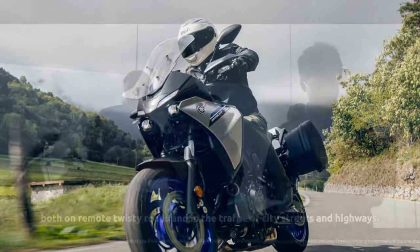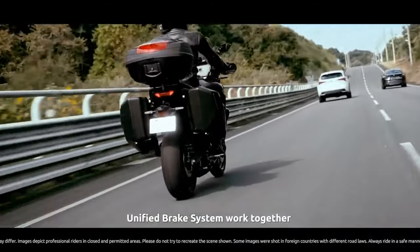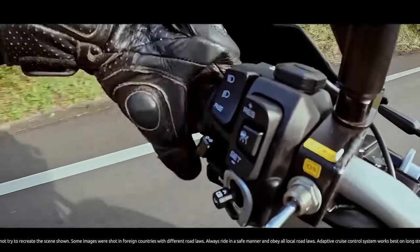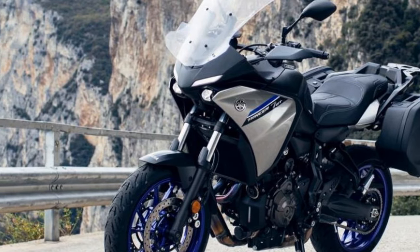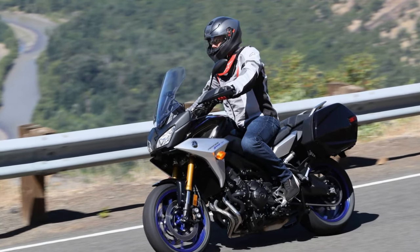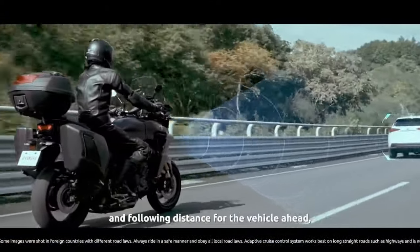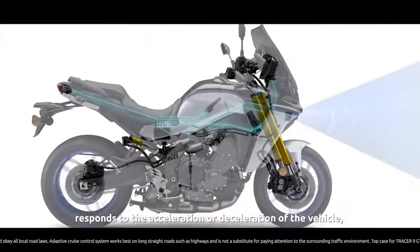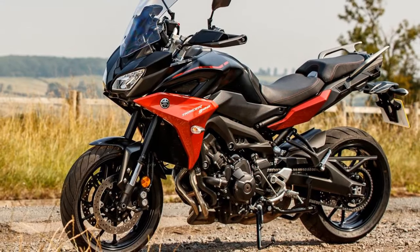Versatility and Touring Features: The Tracer 900 lives up to its sport touring moniker by offering a range of touring-friendly features. Its generous 4.8-gallon fuel tank ensures fewer stops for refueling, and the well-padded seat provides comfort for the long haul. The adjustable windscreen effectively minimizes wind buffeting, and the ergonomics of the handlebars and footpegs allow riders to find their ideal position, whether cruising down the highway or taking on twisty mountain roads. The optional hard saddlebags can easily accommodate enough luggage for extended trips. The Tracer 900 also offers heated grips and a 12V power outlet to cater to the practical needs of a touring rider.